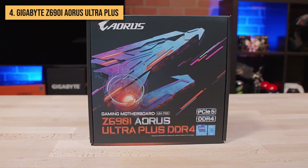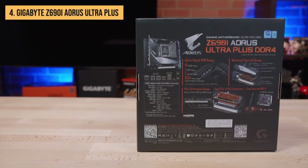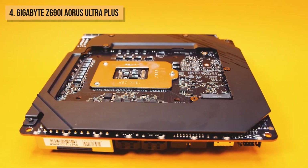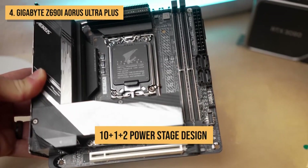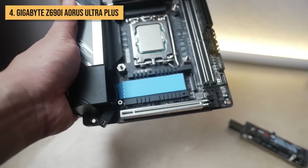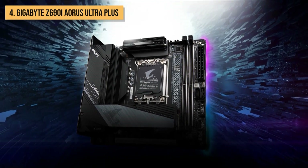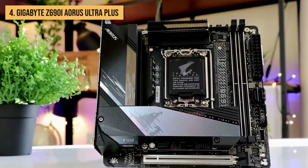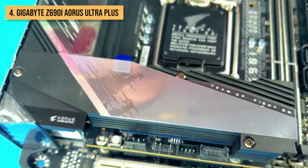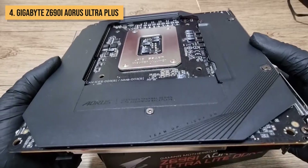Next up, we present to you the Gigabyte Z690i Aorus Ultra Plus. This motherboard is a mini-ITX motherboard designed for gamers and enthusiasts who want the best possible performance in a small form factor. In terms of power, the Z690i Aorus Ultra Plus supports 12th Gen Intel Core processors and boasts a 10+1+2 power stage design that ensures ample power delivery, even for the most demanding CPUs. It sports a PCI Express 5.0 x16 slot, eagerly awaiting the latest graphics cards, and two PCI Express 4.0 x1 slots for other high-performance devices.